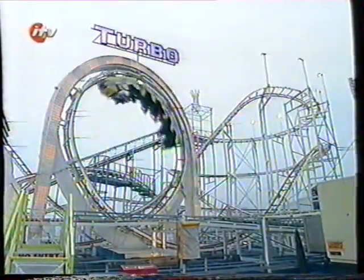You get potential energy from being high and kinetic energy from going fast, and all the time we're travelling we're exchanging one for the other. When we're low down we go fast; when we're high up we go slowly.